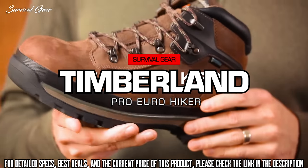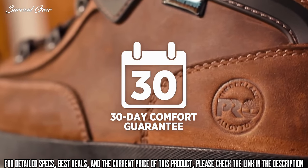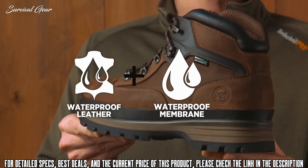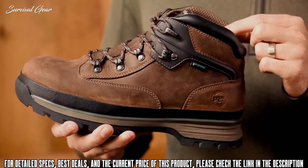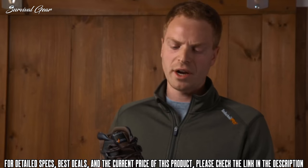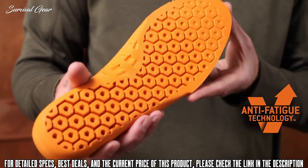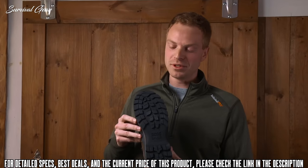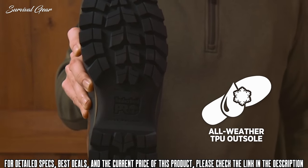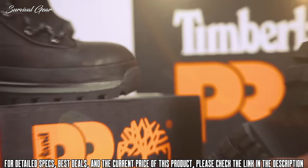This is the Eurohiker Work Boot. The Eurohiker is a classic Timberland style that is being reintroduced with the comfort, durability, and performance that you need on the job site. This boot features waterproof leather and a waterproof membrane to help keep your feet dry. It also features a mesh lining with antimicrobial treatment for odor control and dual-purpose top hardware for lace customization. The Eurohiker also features an alloy safety toe for lightweight protection and is built on our anti-fatigue technology for all-day comfort. This boot is built on our all-weather TPU outsole that's heat-resistant along with slip, oil, and abrasion-resistant.